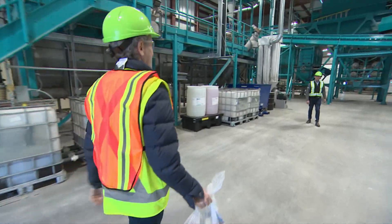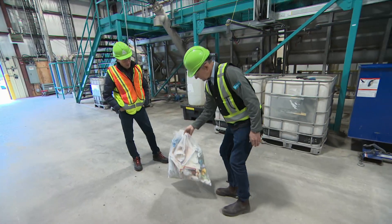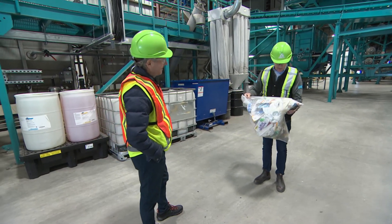Hi Peter. Hi Tom, how's it going? I brought my garbage for you. So says this guy, Peter Vinyl — I'm not kidding, Vinyl, as in the plastic. And he's assembled quite the gadget to do it.